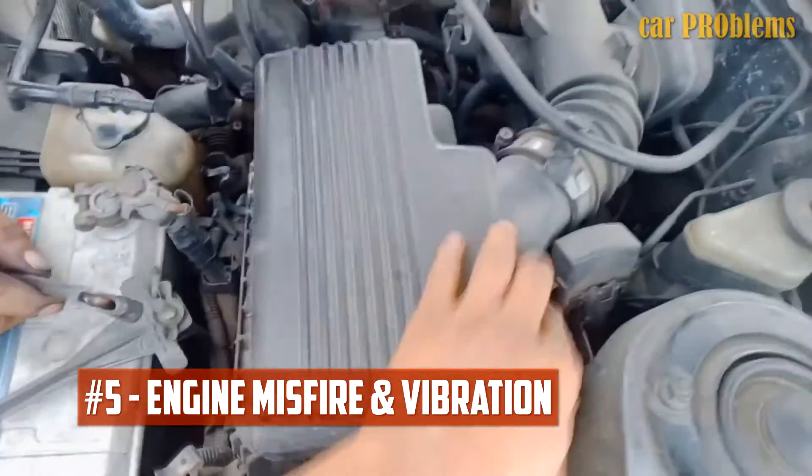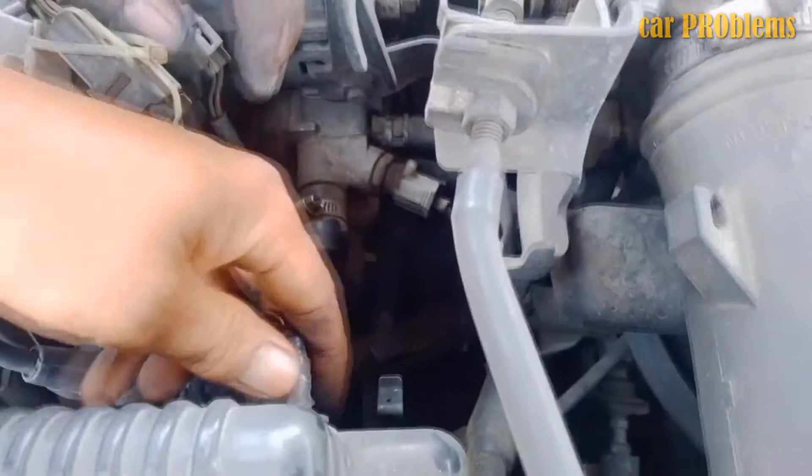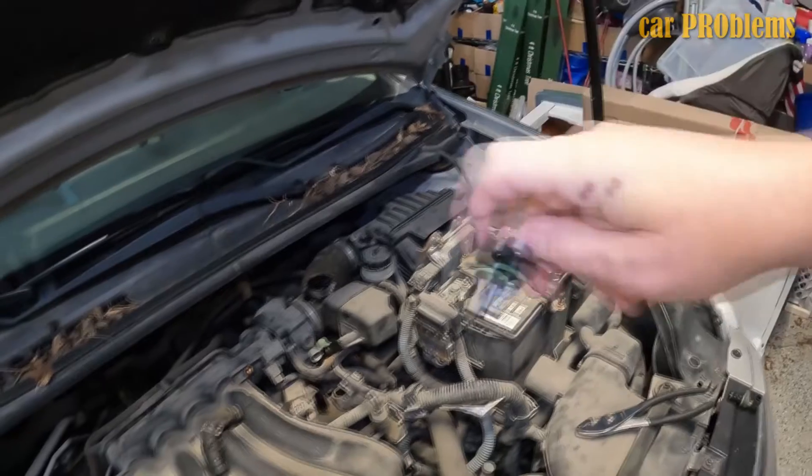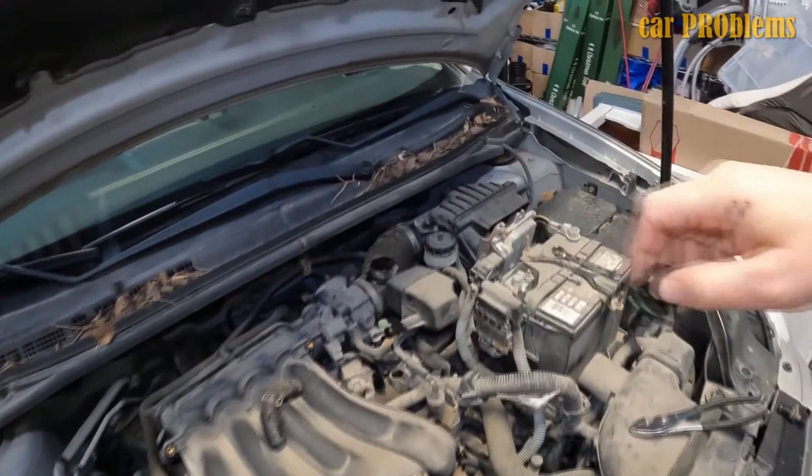Engine misfire and vibration. A bad camshaft sensor also results in engine misfires, which can cause vibrations while accelerating, in addition to engine vibration and stalling. It's time to check your car's trouble codes if you notice a decrease in engine performance along with a check engine light on the dashboard.